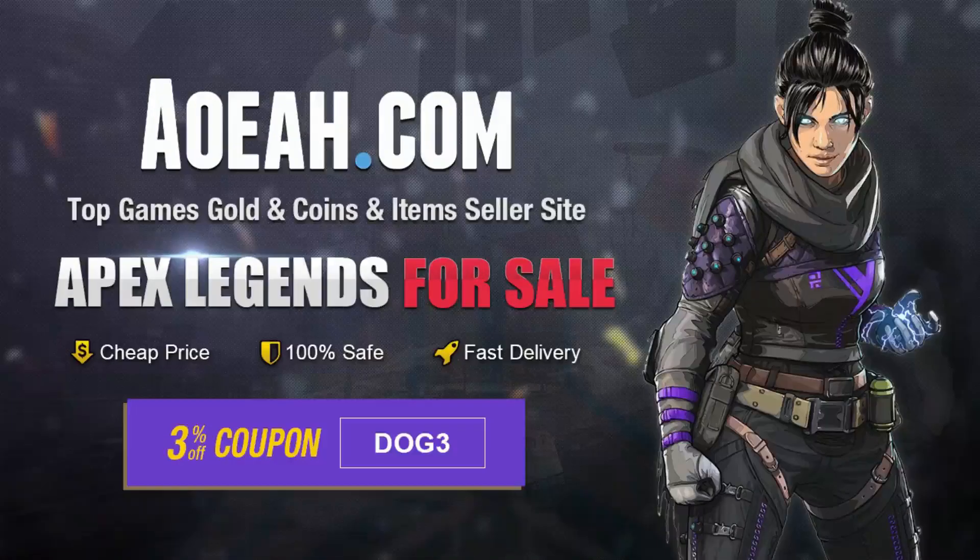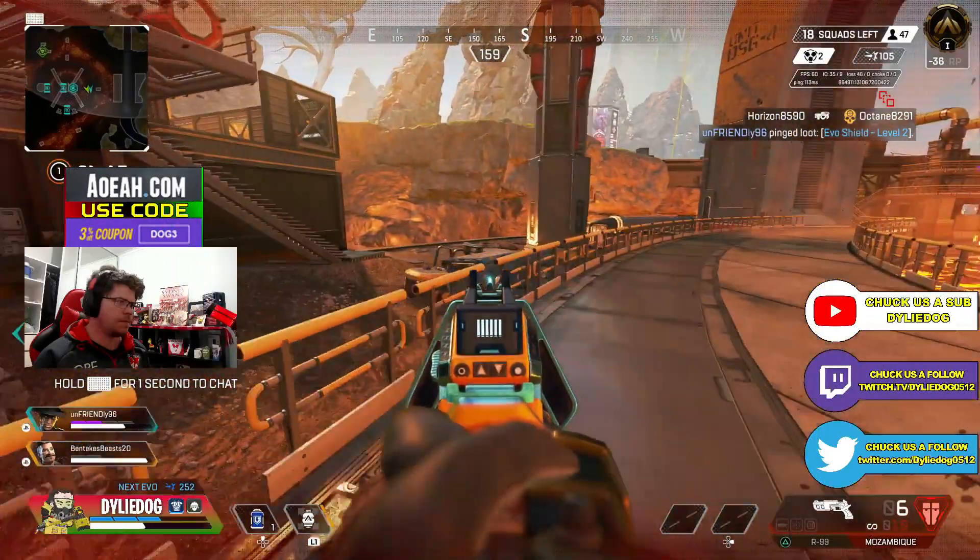Go to aoeah.com for your Apex coin needs, use code DOG3 and check out 3% off your purchase — link in the description. G'day guys, DiddyDog here.